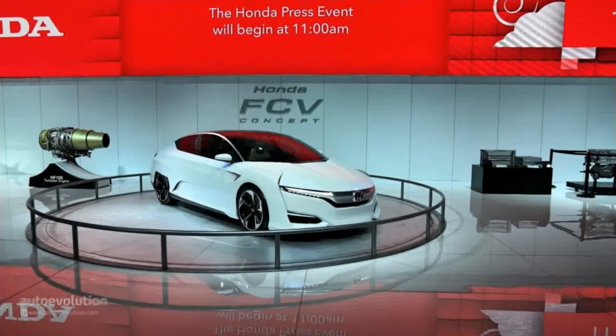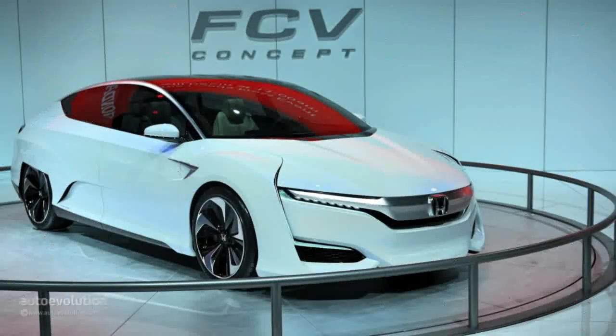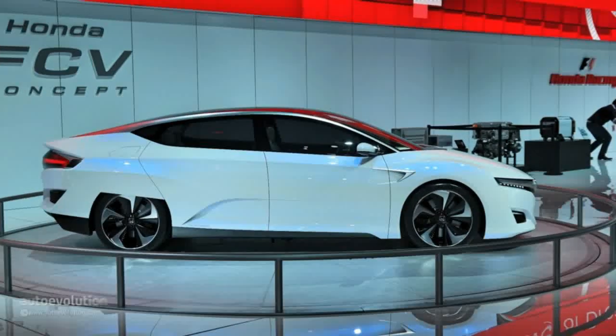Honda is breathing hard down Toyota's neck today with a concept car that previews its own FCV, or fuel cell vehicle. The model was first shown in Japan late last year and we got our first glimpse today at the Detroit Auto Show.